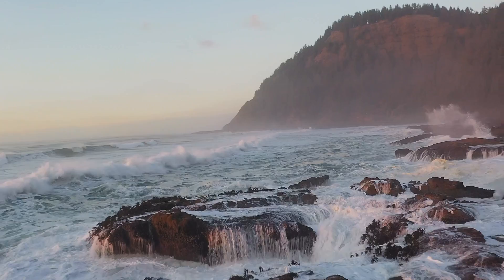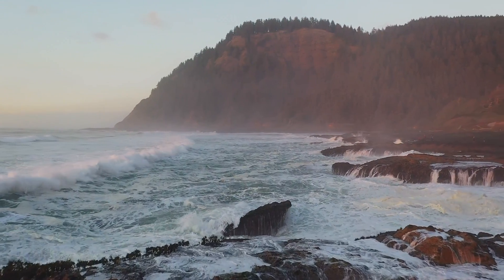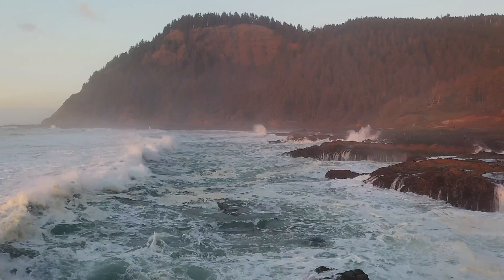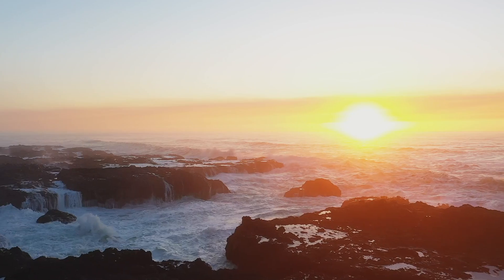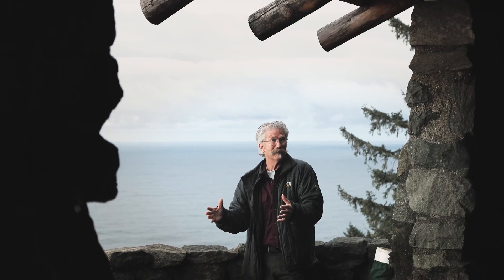Cape Perpetua is just kind of oversized — huge tide pools, giant crashing waves. I think of the tide pools; they're one of the most unique resources we have here. It's really a spectacular, diverse underwater habitat.